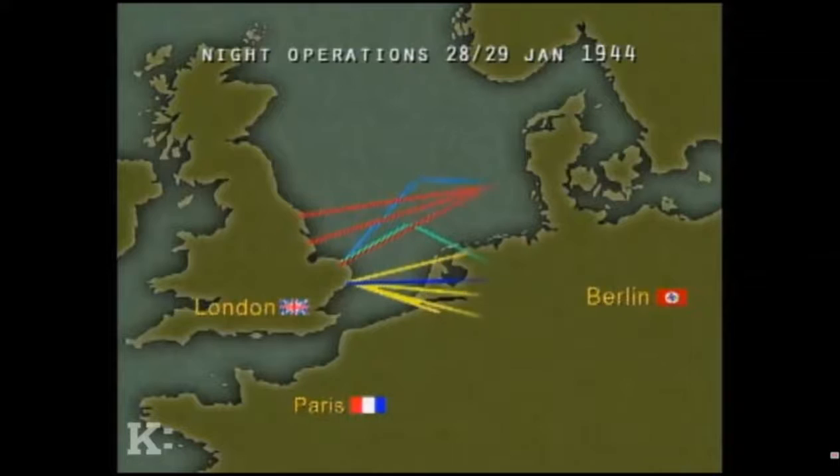One of the diversionary sites was a German night fighter field at Leeuwarden in Holland. All told, there were over 700 aircraft flying towards Berlin and another 150 to 200 flying diversionary missions. The German defenses with their Würzburg radars and searchlight belts were still very much in place. The route over Denmark was designed to avoid the heaviest concentrations of anti-aircraft guns, searchlights, and night fighter bases in Holland — but they still had to fly through the gauntlet to Berlin.